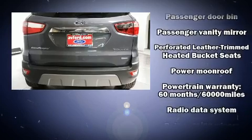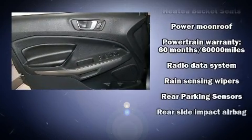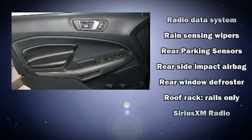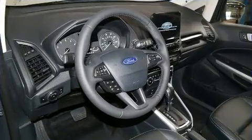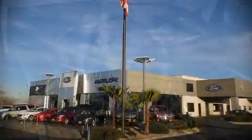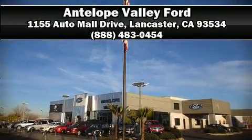Additional safety equipment includes traction control, ignition disabling, an emergency communication system, and four-wheel disc brakes with ABS. Stop by our dealership or give us a call for more information.